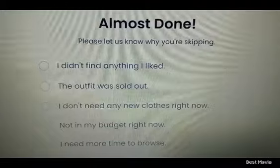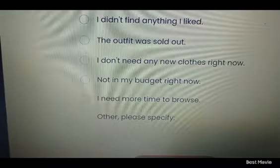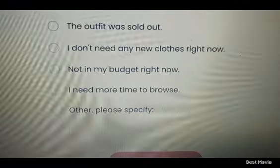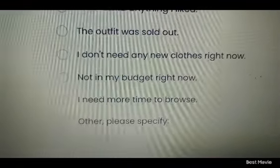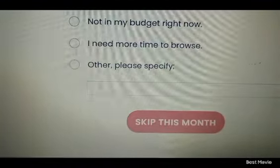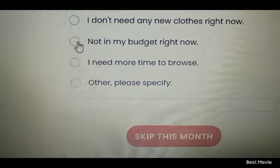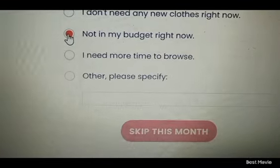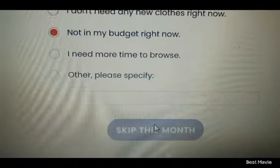It says 'almost done, please let us know why you're skipping a month' - as if I need to explain why I don't want to spend money, but I still want to be a VIP member. You can choose: 'the outfit I liked was sold out,' 'I don't need any new clothes right now,' 'not in my budget right now,' or 'I need more time to browse.' I'll select 'not in my budget right now' - and honestly it's probably never going to be in my budget because I like the perks of being a VIP member without paying anything.